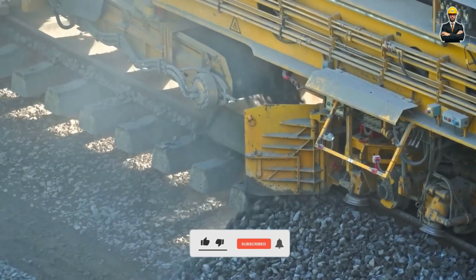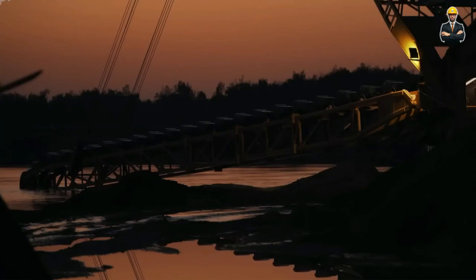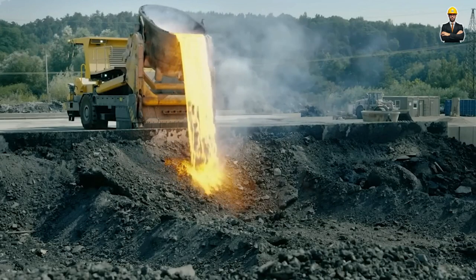Welcome back viewers. Join us in today's video where we'll see 50 heavy machinery equipment working and operating at an insane level.